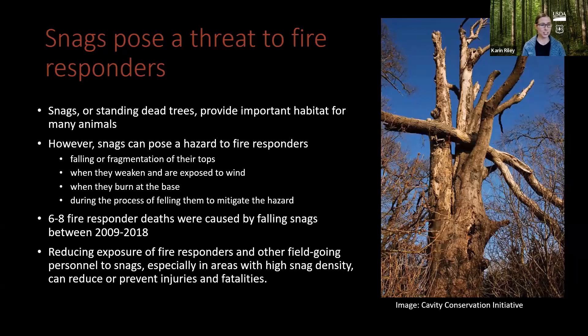It was actually a little challenging to find out how many fire responder deaths and injuries have been caused by falling snags. I had to comb through fire reports to find that there were probably six to eight fire responder deaths caused between 2009 and 2018. I couldn't find any place where we really log the number of injuries, but there are quite a few more than that.